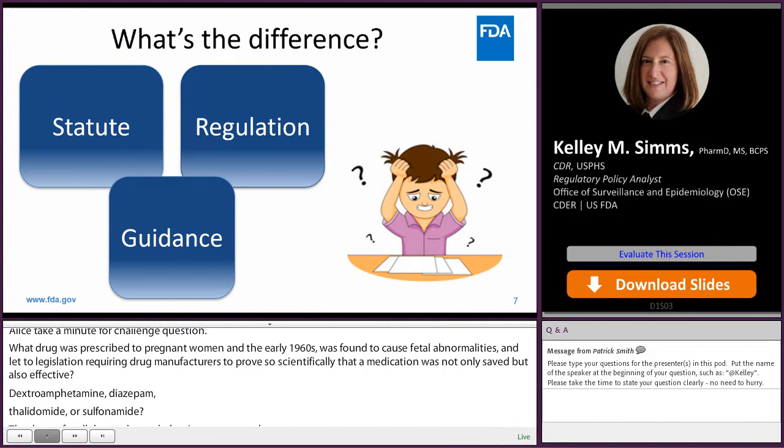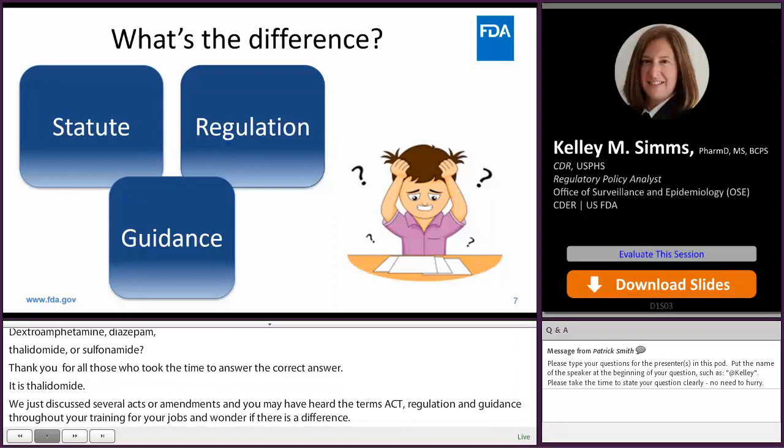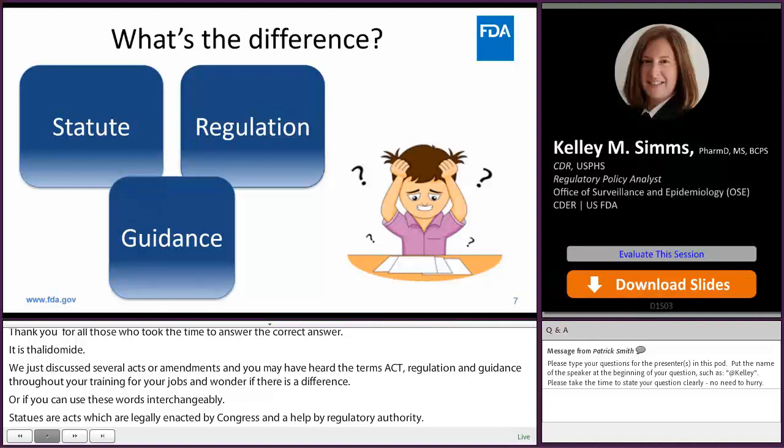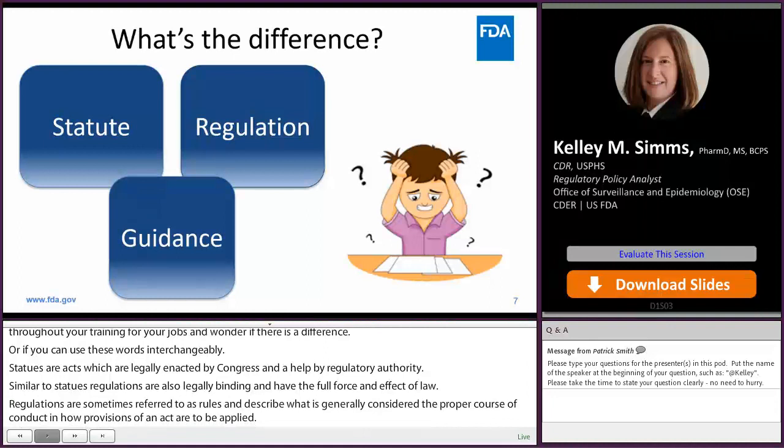We just discussed several acts or amendments to acts, and you may have heard the terms act, regulation, and guidance throughout your training or your jobs and wonder if there's a difference. Statutes are acts which are legally enacted by Congress and upheld by regulatory authorities. Similar to statutes, regulations are also legally binding and have the full force and effect of law. Regulations describe what is generally considered the proper course of conduct and how provisions of an act are to be applied. Guidance documents, however, do not typically establish legally enforceable requirements — most guidance documents describe current thinking or interpretation of a specific topic or regulation.